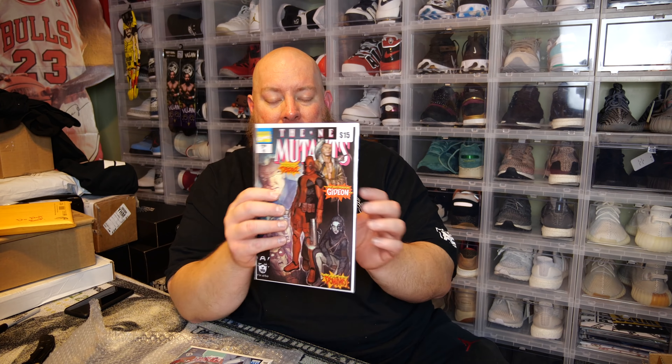Next one: Immortal Hulk number 19. This series has been fantastic so far. It's a variant cover — can't tell who the artist is, but yeah, it's a variant of Immortal Hulk 19. I have quite a few from this run of Immortal Hulk and quite a few have held pretty decent value. I'm totally cool with adding that to my collection. And here's the last one in all three boxes.